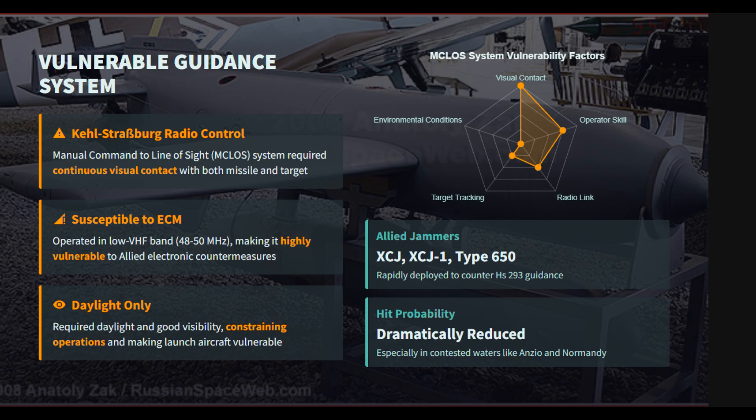This requirement limited attacks to daylight and good visibility and forced the launch aircraft to fly straight and level, making it highly vulnerable to anti-aircraft fire and fighters. Crucially, the low VHF band radio link was highly susceptible to allied electronic countermeasures, or jammers, like the Type 650, which rapidly nullified the missile's precision advantage in contested areas.